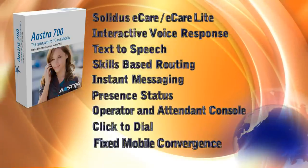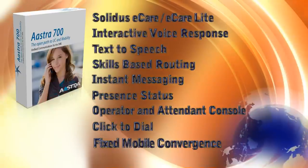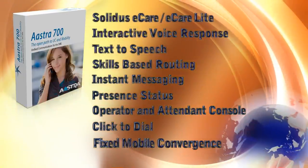The Astra 700 software gives you the benefits of improved flexibility, simplified management, and delivers a comprehensive suite of integrated applications.